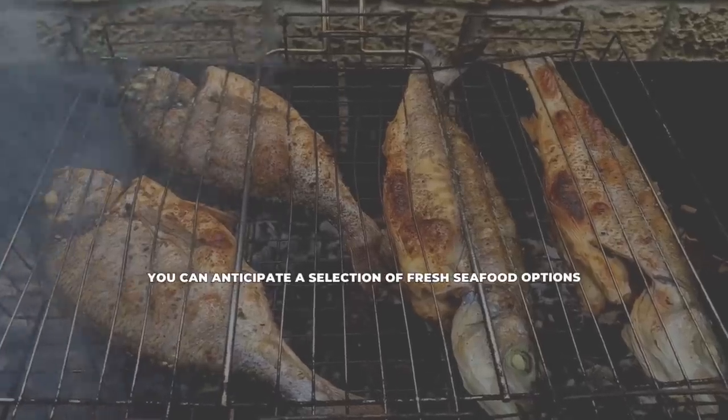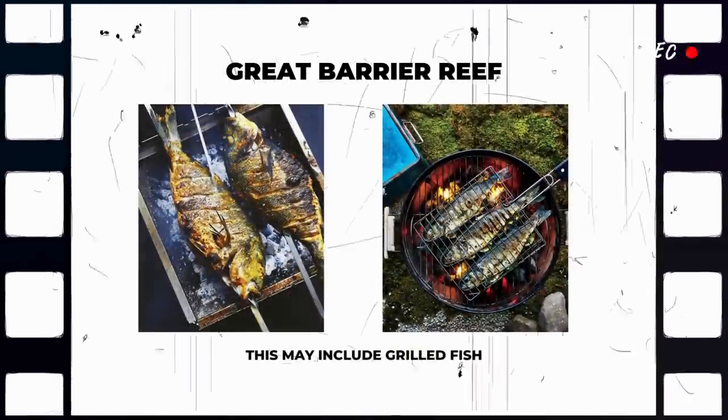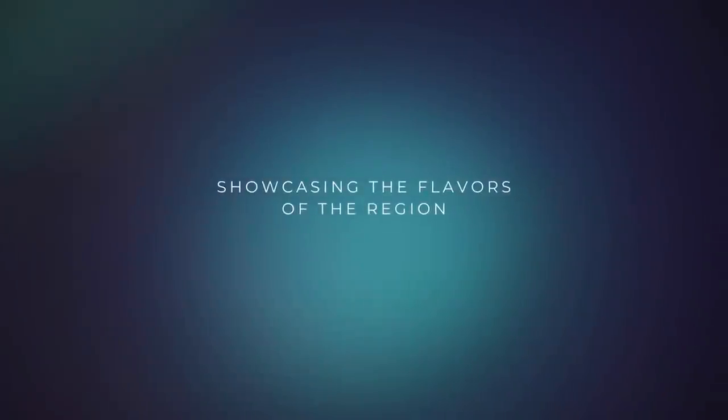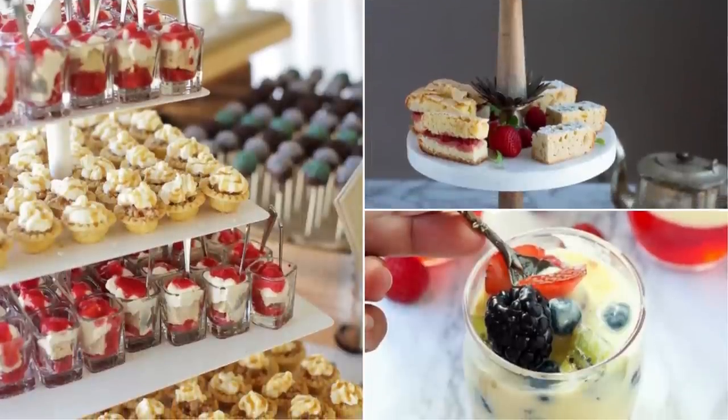You can anticipate a selection of fresh seafood options, which may include grilled fish, prawns, calamari, or crab. A refreshing assortment of tropical fruits is typically provided, showcasing the flavors of the region. Desserts such as cakes, tarts, or custards may also be available to satisfy your sweet tooth.